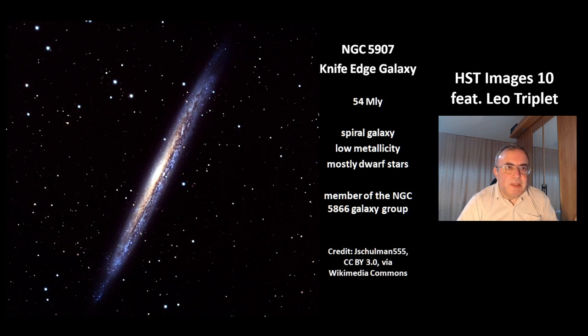This is the third galaxy, NGC 5907, also called the Knife-Edge Galaxy. It is at a distance of 54 million light years. It is a spiral galaxy with low metallicity, and most of the stars are dwarf stars. It is also a member of the NGC 5866 galaxy group.